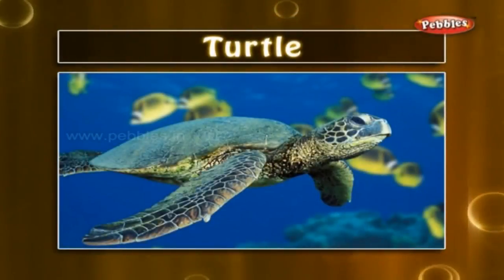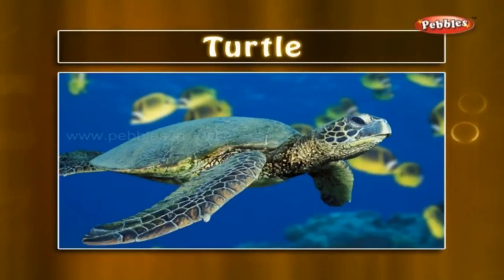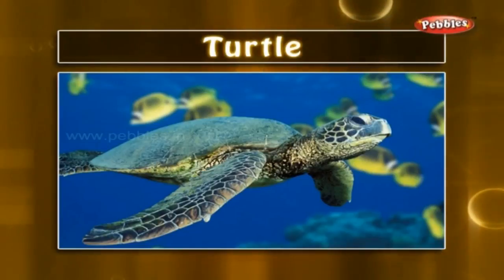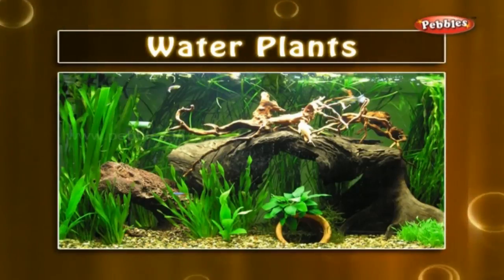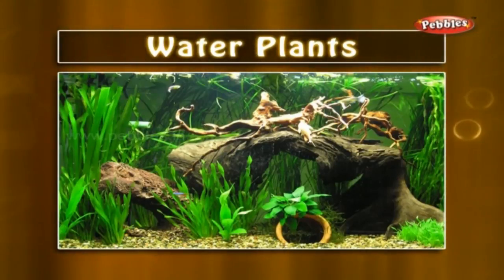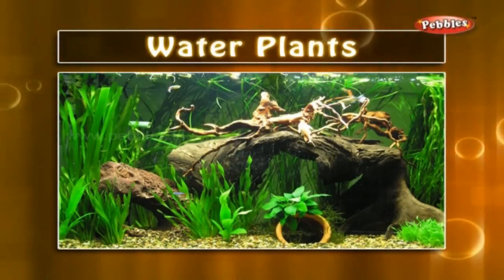Oxygen motor: a motor that generates oxygen. Turtle: it is an aquatic and land reptile. It has a hard shell. Turtles walk very slowly but can swim fast. Water plants: the plants which grow in water partially or fully are water plants. You must have seen such plants in your aquarium.